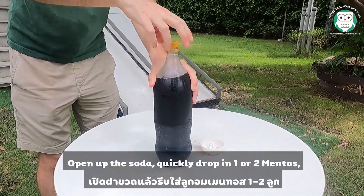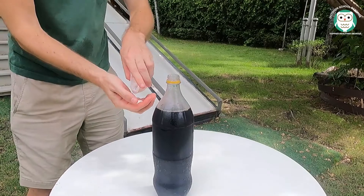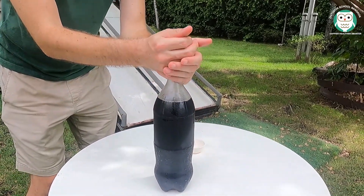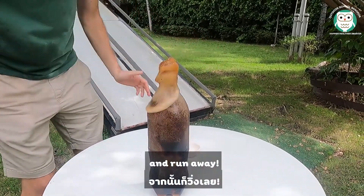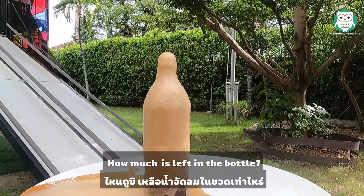Head outside and place the bottle of soda on a flat surface. Open the soda, quickly drop in one or two Mentos, and run away! Then check how much soda is left in the bottle.